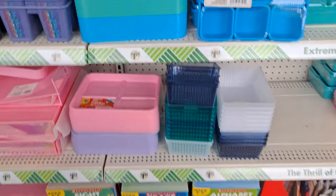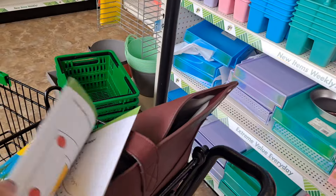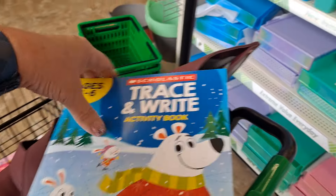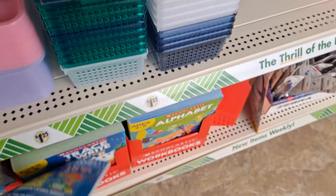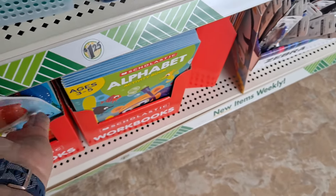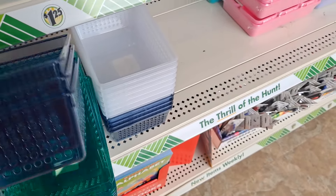Tracing and activity book — let me see what this is. Okay, these are cute. I always love getting stuff like this for summer activities — give them something to do that's productive, not too taxing, but keeps them sharp and not getting lazy.